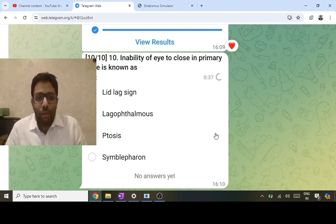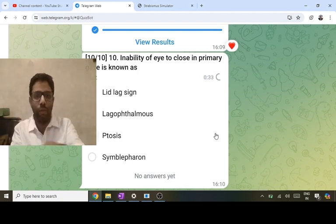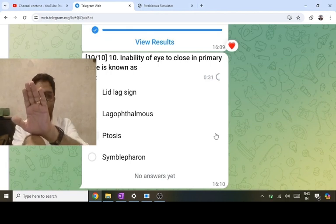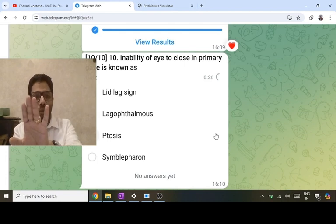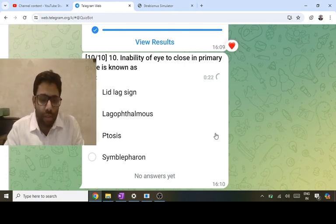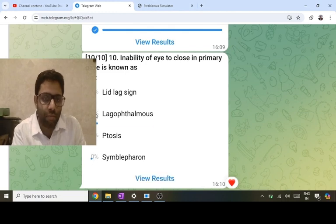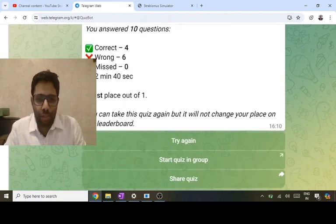Lagophthalmos versus lid lag sign: lid lag sign is when we look down and the eyelid does not follow the eyeball — it is lagging behind the eyeball — seen in downward gaze. Lid lag is seen in two conditions: congenital simple ptosis and thyroid eye disease. Lagophthalmos is the answer to this question. That's all 10 questions — best of luck.